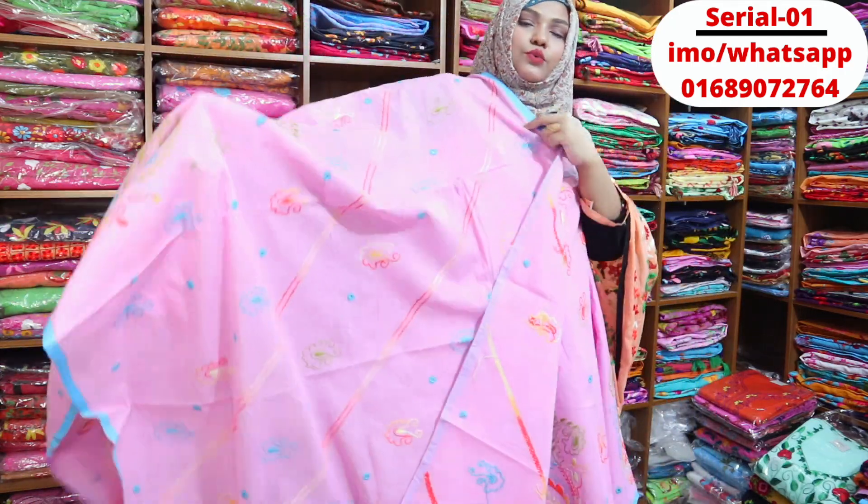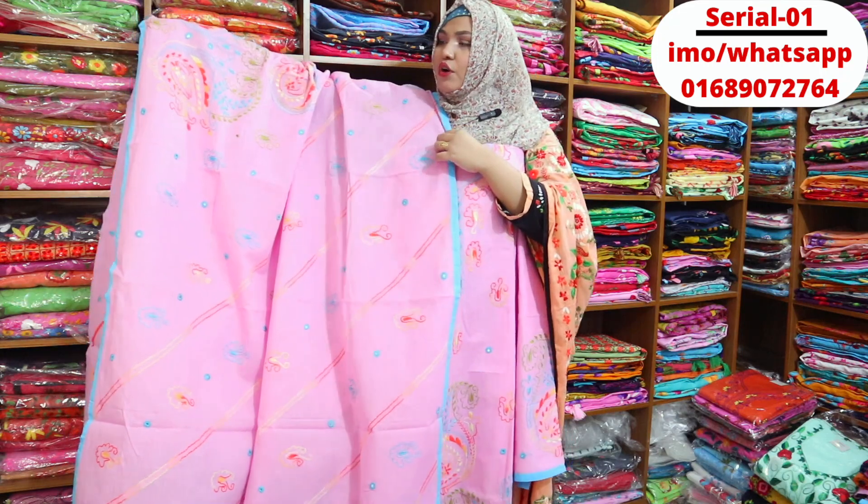This is a lightweight dress, which is very expensive, and you can check it with the price stock and with the price.